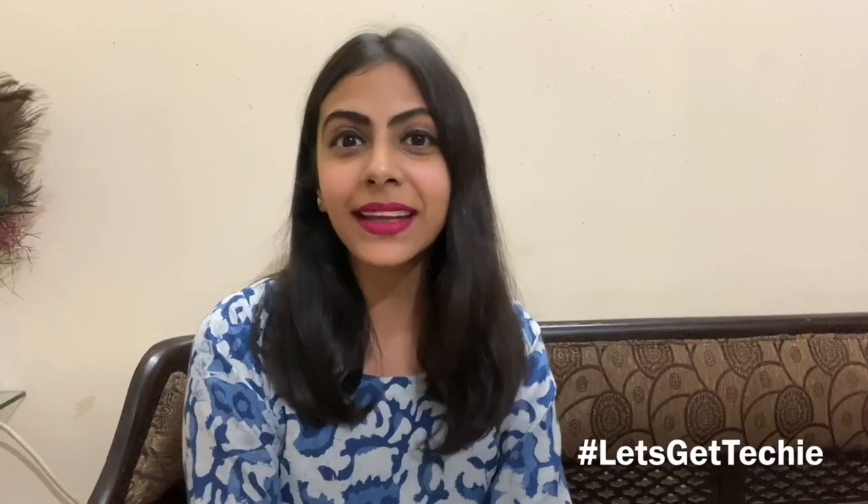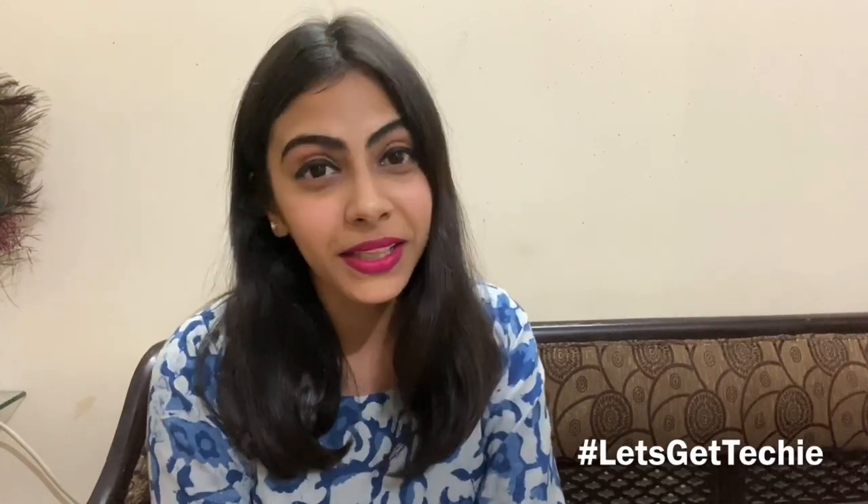Hello, you're watching India Today Tech and I am Bhavni Jain. I welcome you all to our this week's hashtag Let's Get Techie video, where I take all your questions related to technology that you ask in the comment section of my previous video. All you have to do is send me your question by typing it in the comment section below, use the hashtag Let's Get Techie, and I'll take it in next Friday's video. I do these videos every Friday, so without wasting any more time, let's get into today's video.